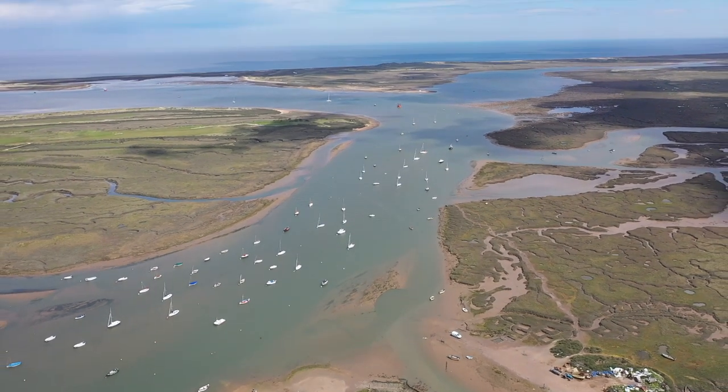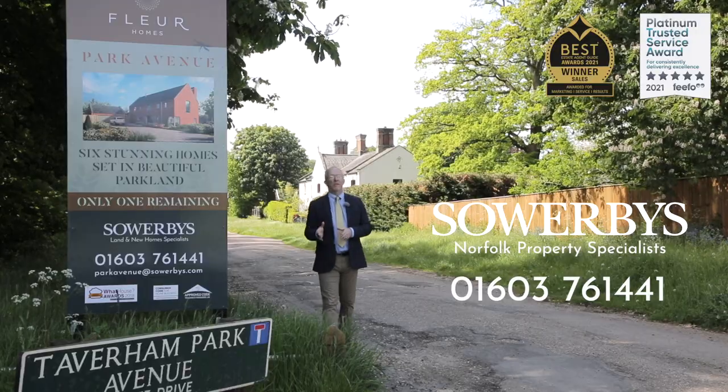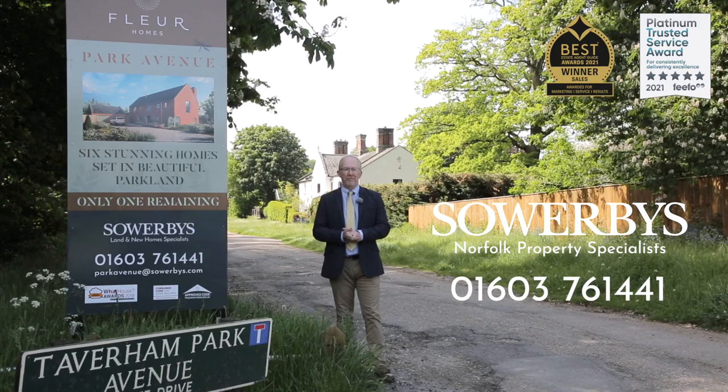Just a 30 or 40 minute drive north of Taverham and you'll arrive at the North Norfolk coastline. With just one property left here at Park Avenue, please don't hesitate to pick up the phone and we'll look forward to showing you around.